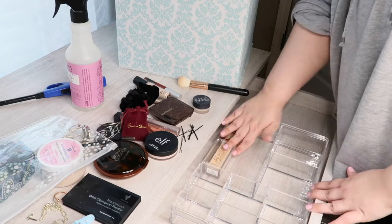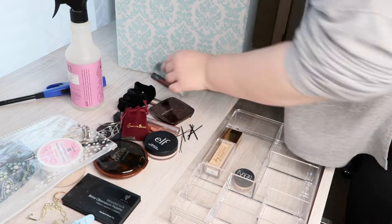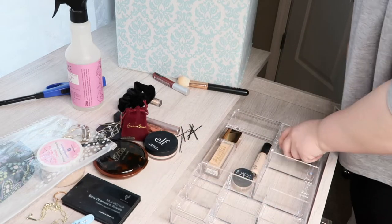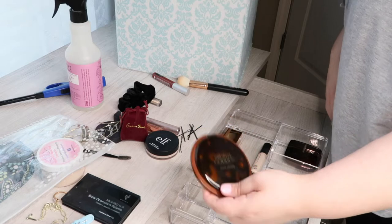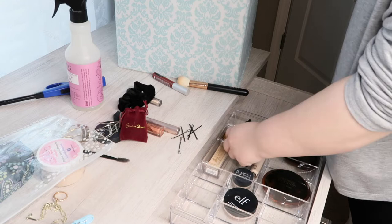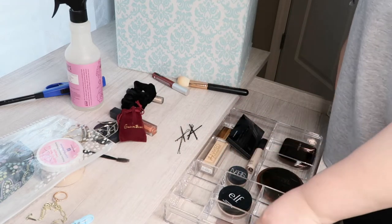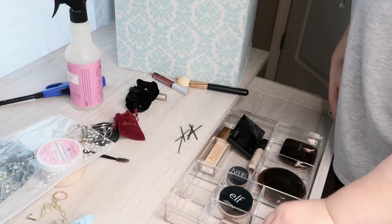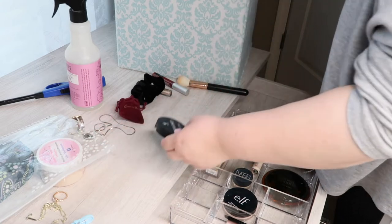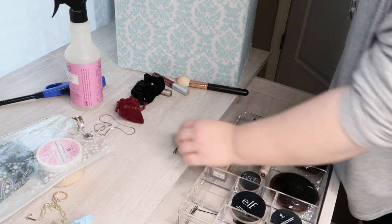Okay guys, that thing actually fit — huzzah! I'm going to show you guys what I'm putting in these little compartments. This is my everyday makeup that I use all the time, and I just wanted it to be at arm's reach because I do my makeup at this desk as well as do work like editing and planning. So I did want to make this a very functional space for me.